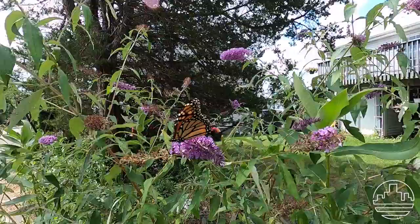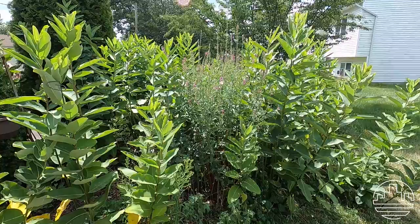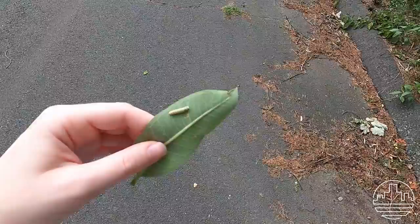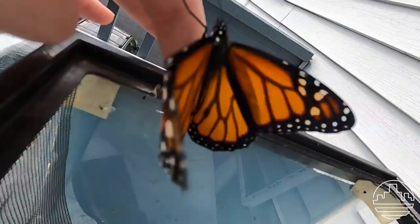After breakfast my family and I did a very fun activity, and that is releasing one of our monarch butterflies that we have raised. Every summer for the past about eight years or so we've been raising monarchs. We find eggs and caterpillars out in our backyard because we have a plant called milkweed, and that plant is the only one that the caterpillars will eat from. We take the eggs and caterpillars inside and give them fresh leaves until they turn into chrysali, and then they eventually hatch into beautiful butterflies and we release them out into the wild.